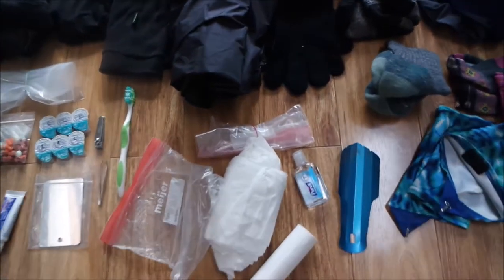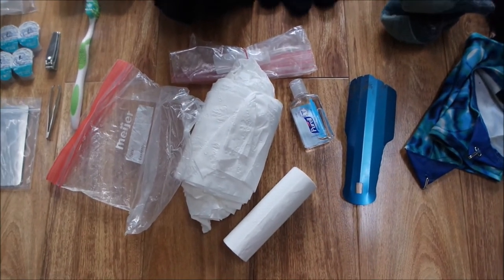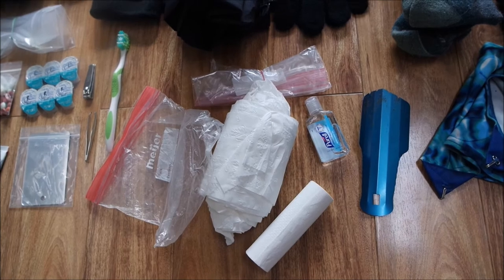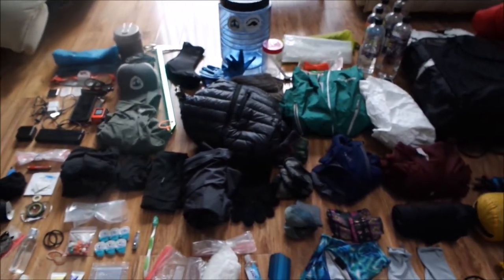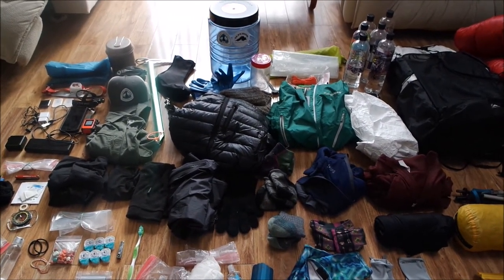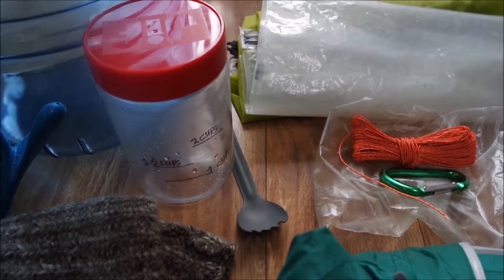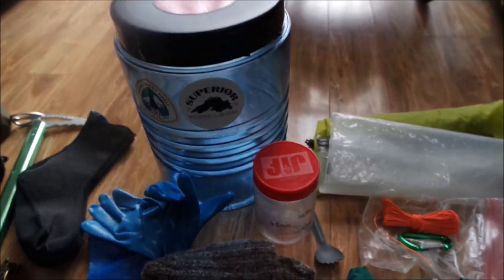And this is the bathroom care stuff. I have toilet paper, some sanitizer, and the infamous Deuce of Spades trowel. I think that covers everything — thank you guys, see you later! Oh, I forgot to mention the Sea to Summit spork, which is right there. So yes, I'm eating with something — some sort of utensil. Thanks guys, bye.